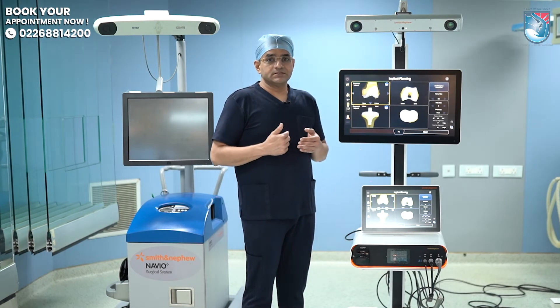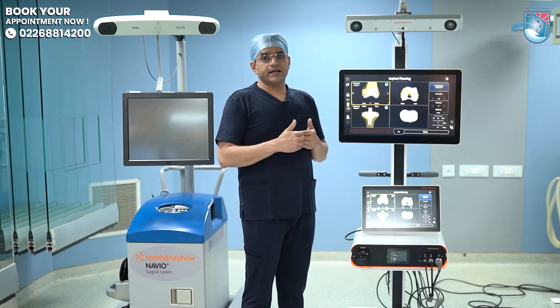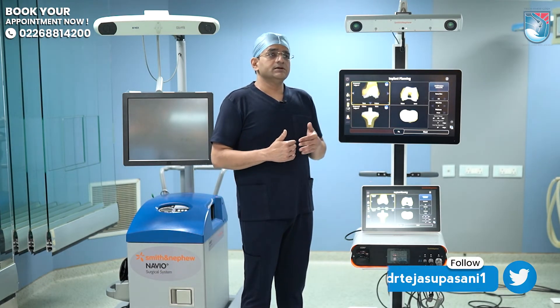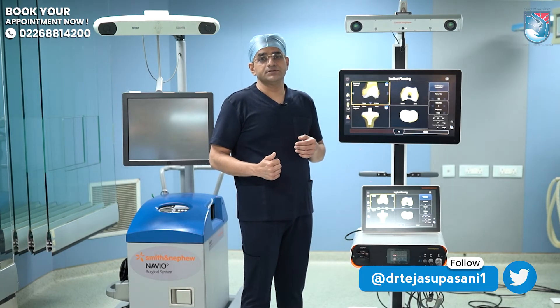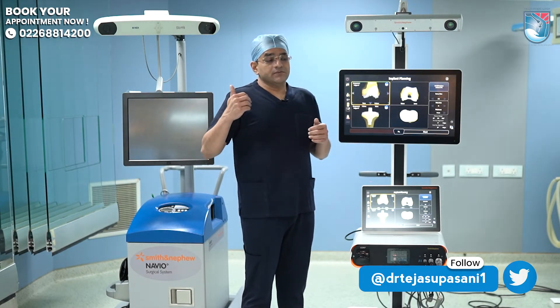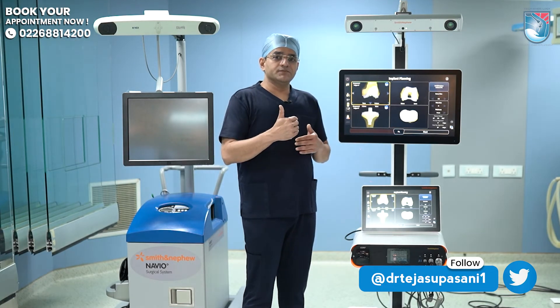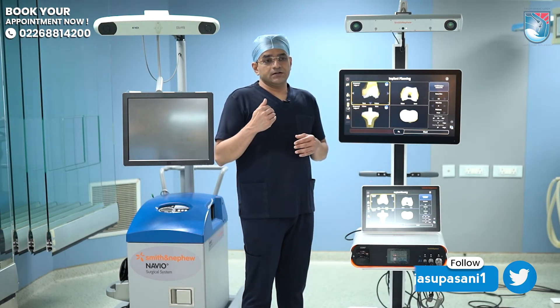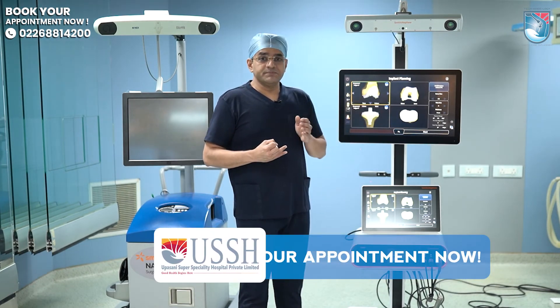If the surgical time is reduced, the requirement of anesthesia and the time of anesthesia is reduced. Overall, if the surgical time is reduced, the chances of infection are also reduced. So overall, the accuracy and precision of robotic surgery are maintained while the time of surgery is also reduced, making OT management much better.